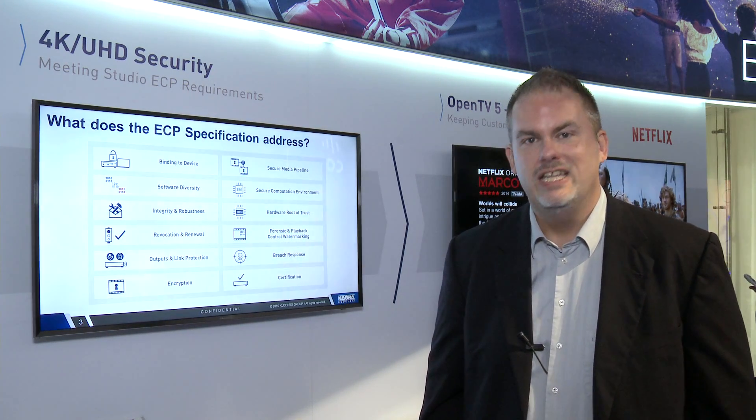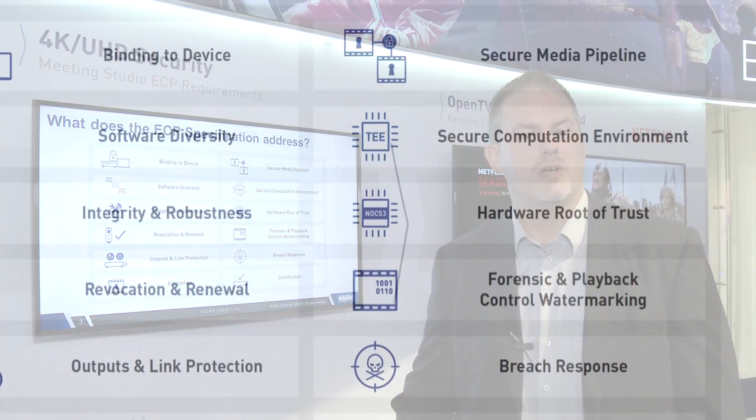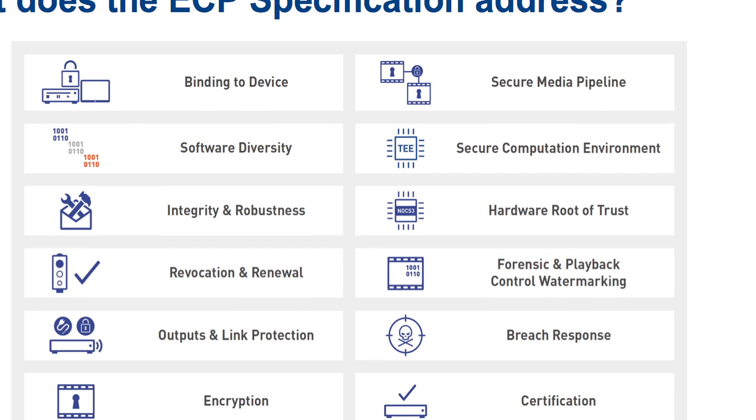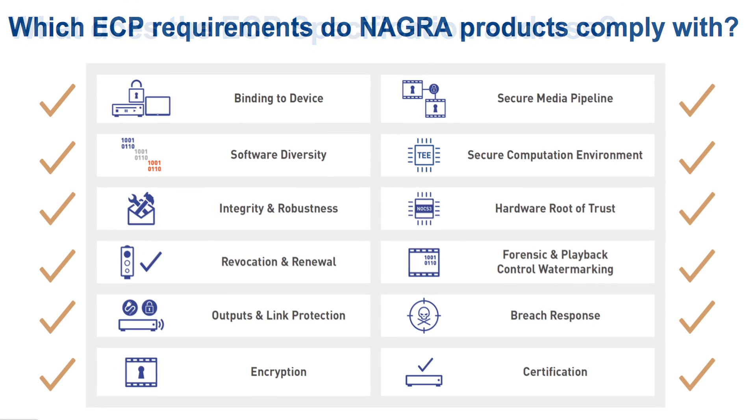One of the things the industry is really abuzz about this year is enhanced content. What do I mean by that? 4K, high dynamic range, early release windows. But Hollywood has told us that we have to do a better job of protecting their valuable content, and as a result have published the enhanced content protection specification.